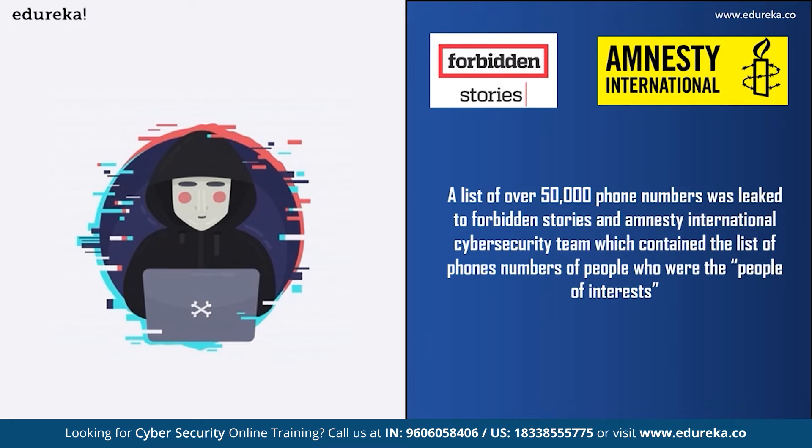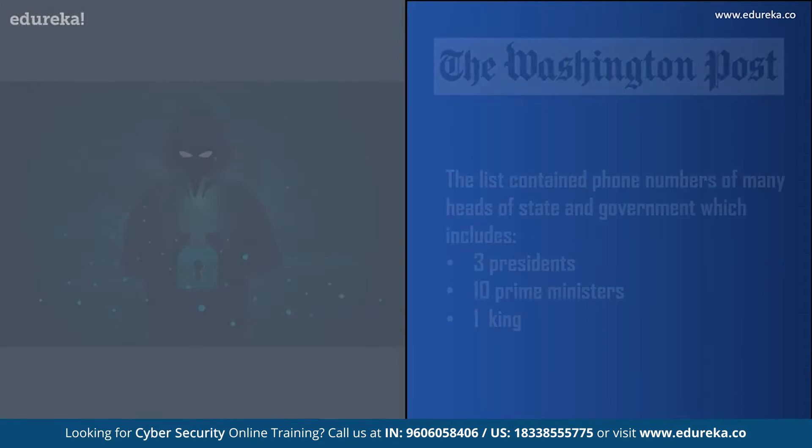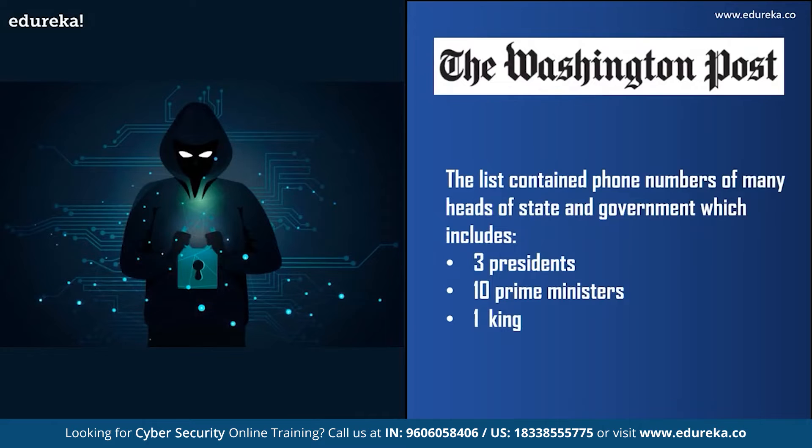Now let us talk about some cases where Pegasus spyware was used to spy on individuals. According to a report in 2020, a list of 50,000 phone numbers was leaked to Forbidden Stories and Amnesty International, containing the numbers of people who were spied on or might be spied on using Pegasus. The list contained numbers of many politicians and government officials. According to the Washington Post, it also included heads of state and government — three presidents, ten prime ministers, and a king. Forensic examination by Amnesty's security lab of 67 smartphones linked to numbers on the list found 37 had either been successfully penetrated by Pegasus or showed signs of attempted penetration.